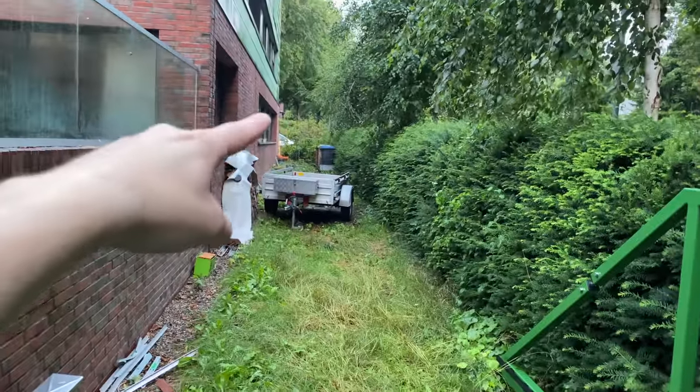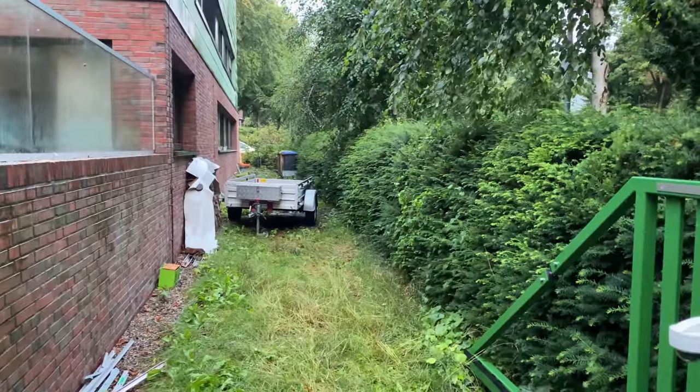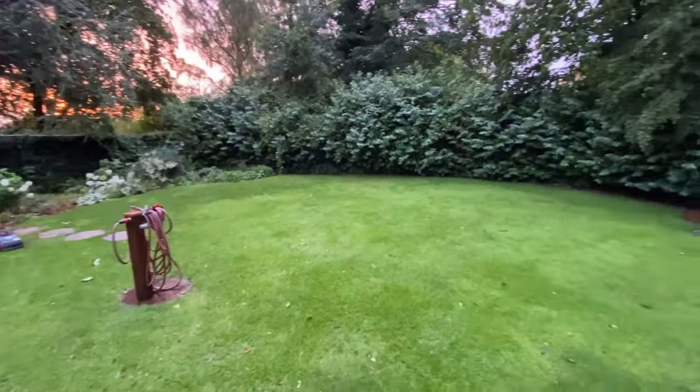It's just that the water went over there and in there instead of going around. We just have to divert the water and then we'll be fine. But at least the garden looks really really nice.